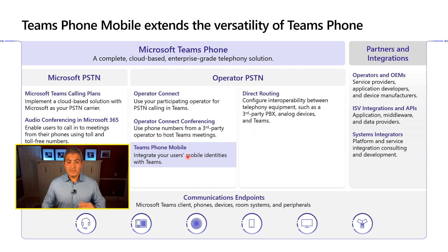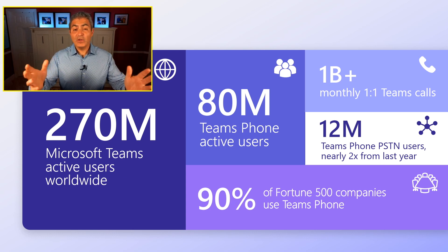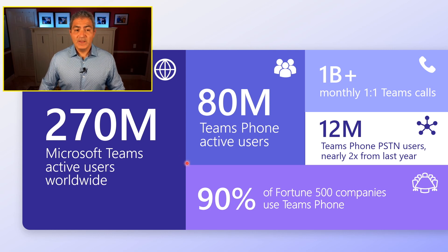Let's think about Microsoft Teams and why it's so important. Teams as a platform is growing quite rapidly — over 270 million active users as of October 2022. We have about 80 million people using Teams for voice over IP peer-to-peer calling, and about 12 million that have Teams Phone for PSTN activated, which is twice as many as last year. So Teams Phone is growing rapidly, and we're expecting it to continue a very good growth rate well into the future.